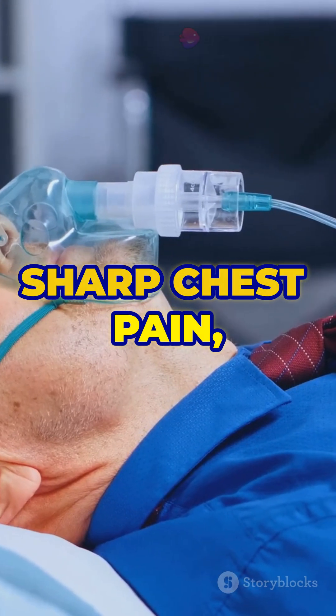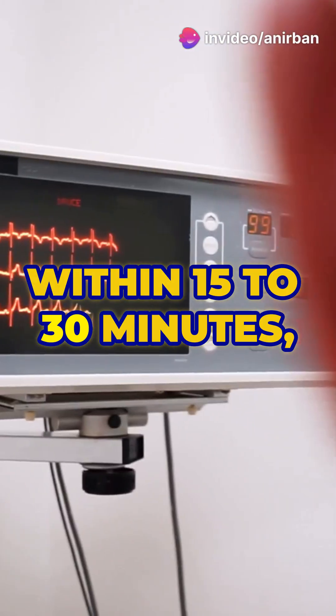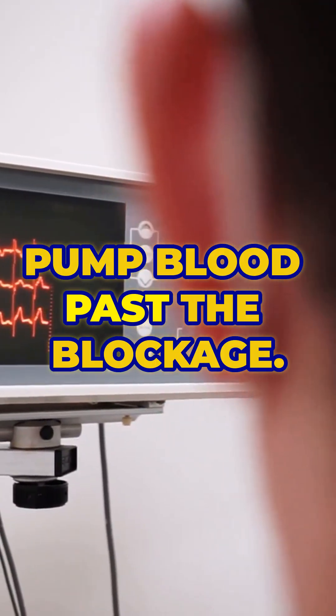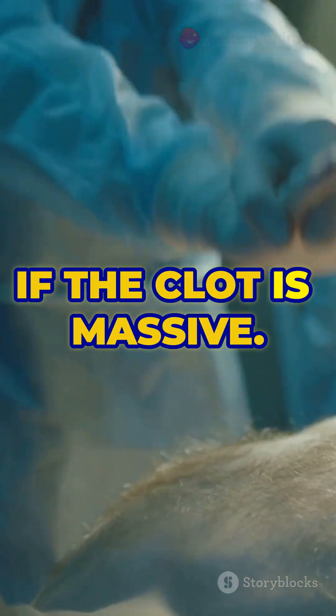This results in sharp chest pain, sudden shortness of breath, and a dangerous drop in oxygen levels. Within 15 to 30 minutes, the right side of the heart starts to strain as it tries to pump blood past the blockage. This can quickly lead to heart failure, shock, or even sudden death if the clot is massive.